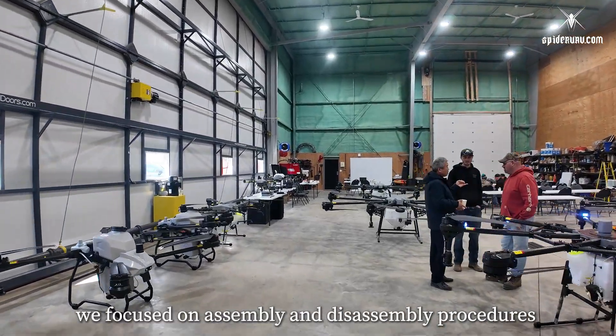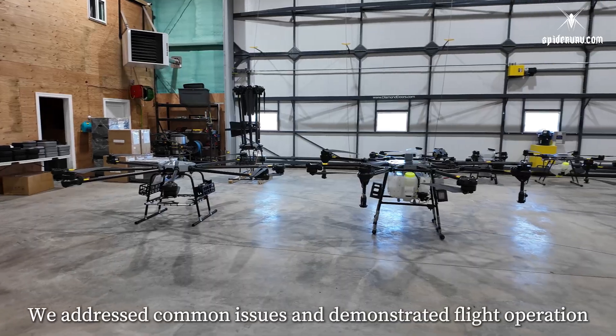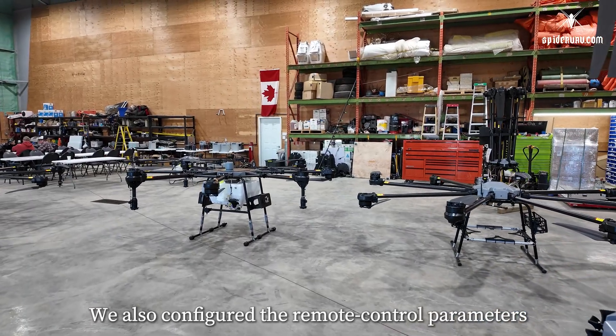During our Canada training, we focused on assembly and disassembly procedures for the M65 and H300 drones. We addressed common issues and demonstrated flight operations. We also configured the remote control parameters.